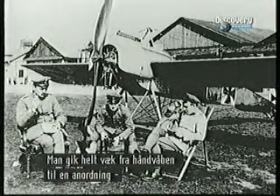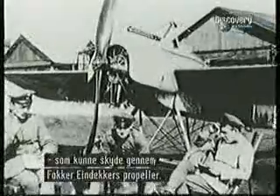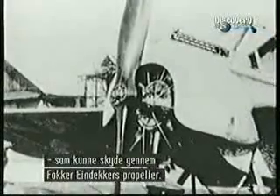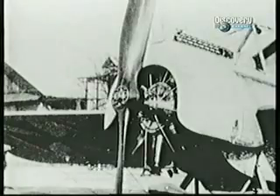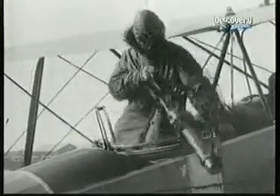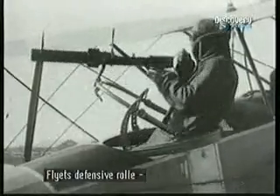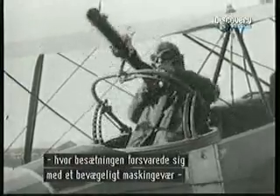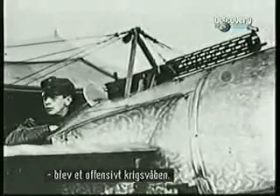The key to their success was the replacement of handguns with a new device which allowed them to fire machine guns forward through the propeller arc of their single-wing Fokker Eindeckers. The aircraft was evolving from the purely defensive, where crews protected themselves with a movable machine gun in the rear cockpit, to a truly offensive weapon of war.